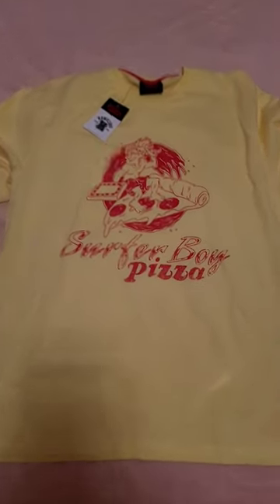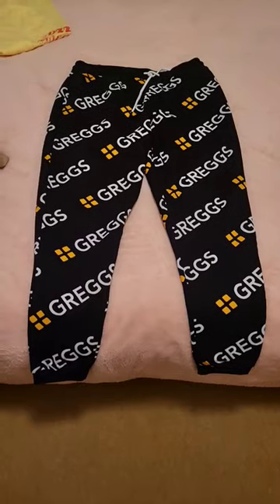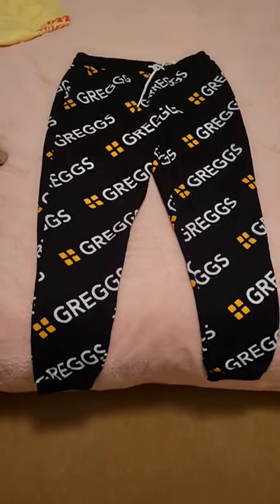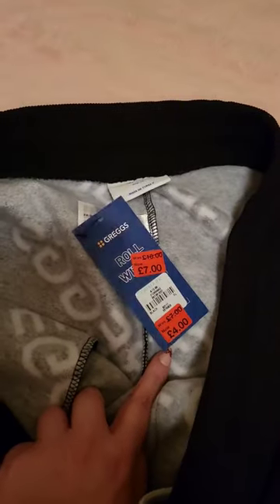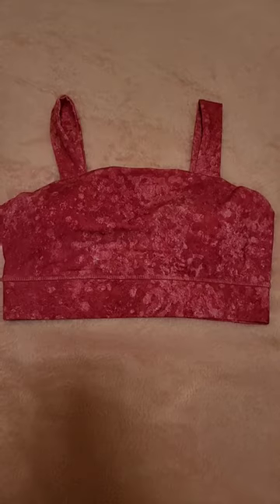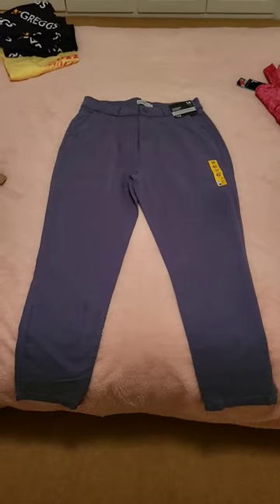First up is this men's t-shirt — it's a Stranger Things one and it was reduced down to four quid, what a bargain. Then these Greggs kind of lounge bottoms, also four pounds in the sale. Then I grabbed a sports bra which has got a really nice pattern on it — I quite like the design of the shoulders — and this was one pound, what a bargain.